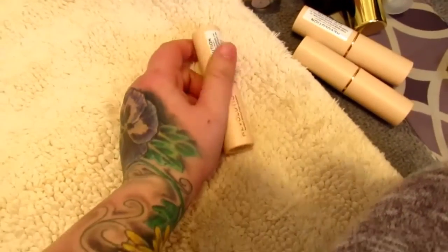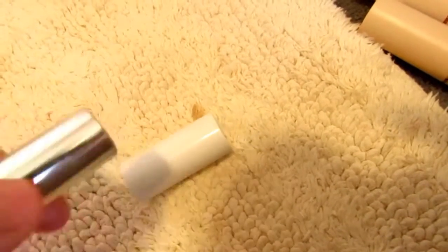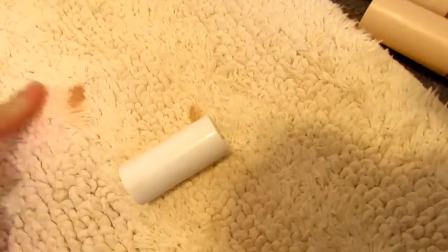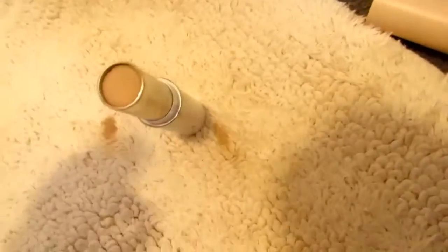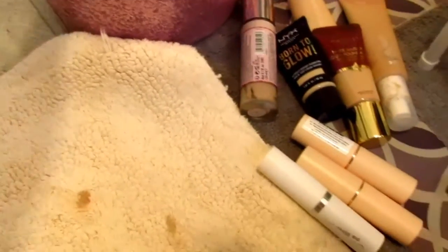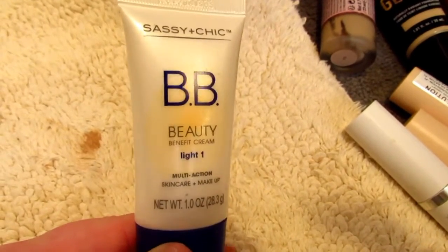This is my ColourPop foundation stick in the shade Light 40. I liked it when I first used it, but it's actually a little bit more drying than I thought, because my skin is just super dry. I'm going to hold on to it for now.